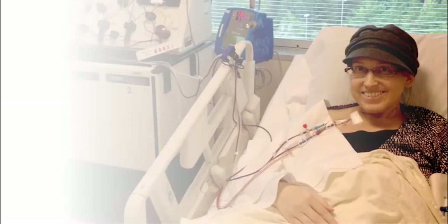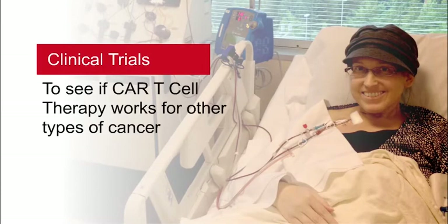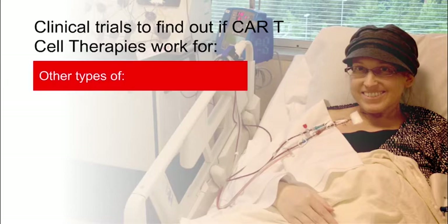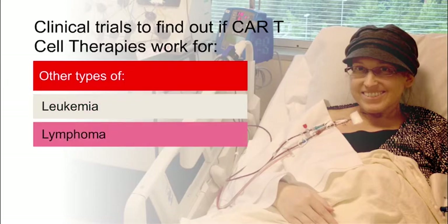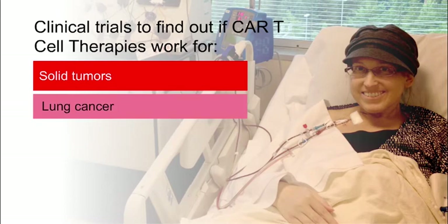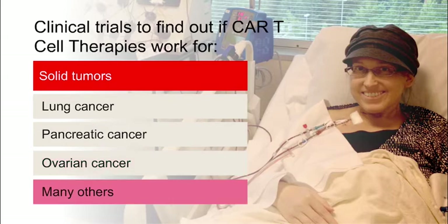Major cancer centers are conducting clinical trials to see if CAR T cell therapy works as a treatment for other types of cancer. In these clinical trials, doctors would like to find out if CAR T cell therapies work for different types of leukemias and lymphomas, as well as solid tumor cancers like lung cancer, pancreatic cancer, ovarian cancer, and many others.